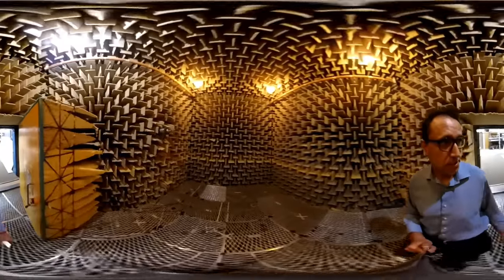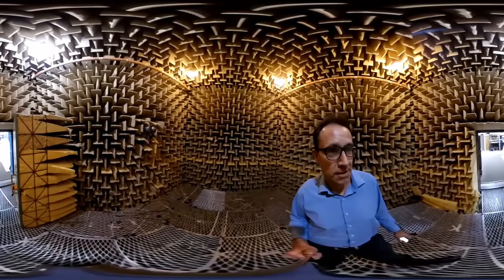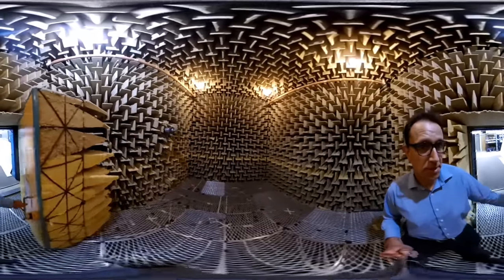Through the big door — as you can see there's this huge door that has very thick fiberglass wedges which are used to absorb the sound. I'll close the door behind us, so it's going to look a bit weird in here.